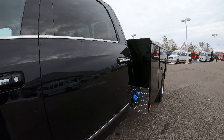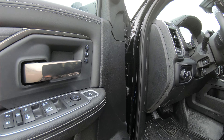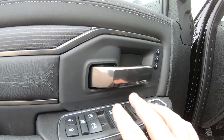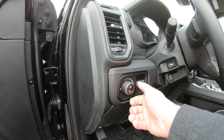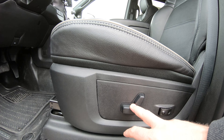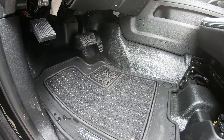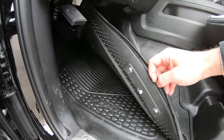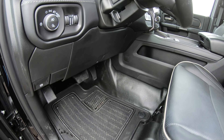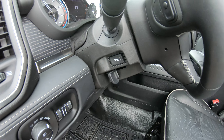Moving to the inside of this cab, there are a lot of bells and whistles. Starting on the driver's door, it has memory seating for up to two people. There are power side mirrors, power windows, power locks, automatic overhead headlights, a power seat, and power lumbar. It has Limited floor mats on a vinyl floor — easy to clean. It also has power foot pedals located on the back side of the steering wheel.